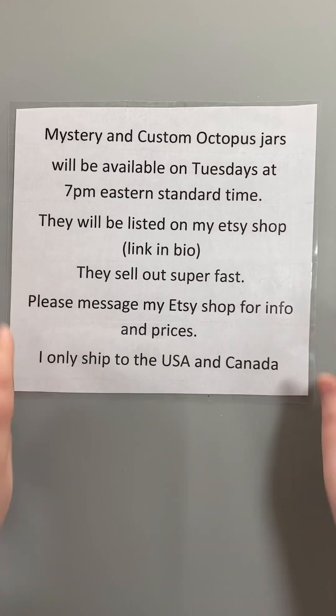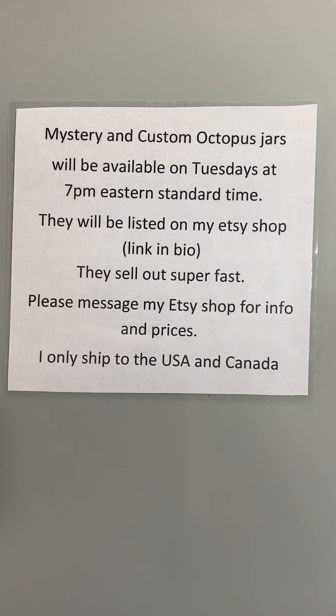Alright, before we get started, mystery and custom octopus jars will be available on Tuesdays at 7 p.m. Eastern Standard Time. They will be listed on my Etsy shop. All of my links are in my bio. They sell out super fast. So if you're interested in any information or pricing, please message my Etsy shop and I'll be happy to help you.